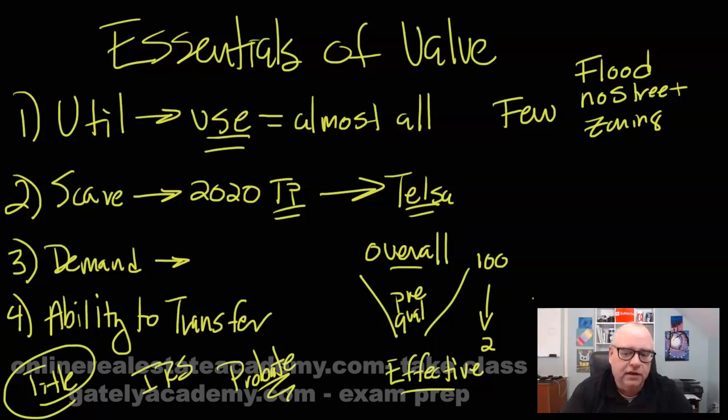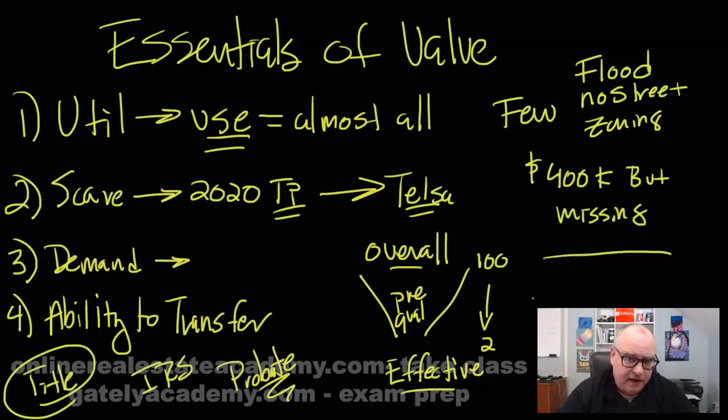Here's a classic test question on the exam: 'Sally's property has an assessed value of $400,000, but Sally's property is missing one of the essentials of value. Therefore Sally's property is worth what?' A lot of people will say $400,000 because that's what the assessment is — that would be wrong. If it's missing any one of the four essentials, the value is zero. Until they fix the problem, the value is zero. They're trying to trick you on that one — you could see '$400,000' and move on, but you've got to read it all the way through.